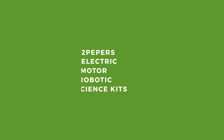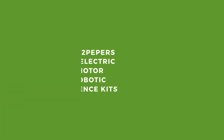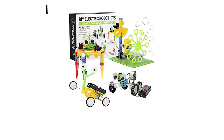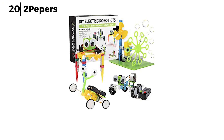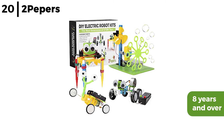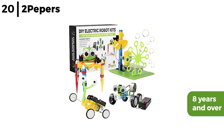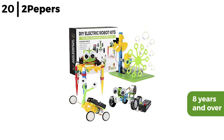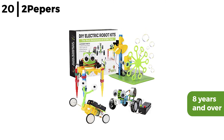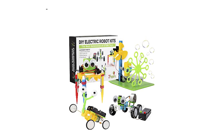Finally, the STEM kit we recommend is the 2 Peppers Electric Motor Robotic Science Kit. This 4-in-1 robotic kit is a hands-on activity for kids over the age of 8. It includes an electric motor that powers 4 different robots: one that drives, one that blows bubbles, one that creates sketches by drawing, and one to make kids laugh. It's the perfect way for kids to have fun whilst developing engineering, construction, and fine motor skills.